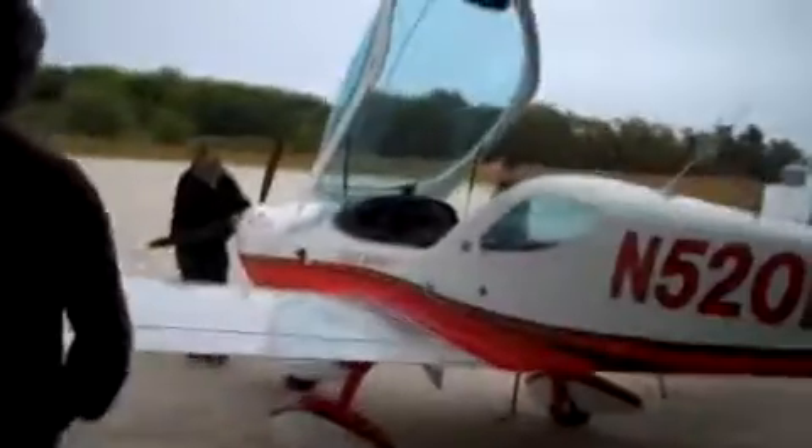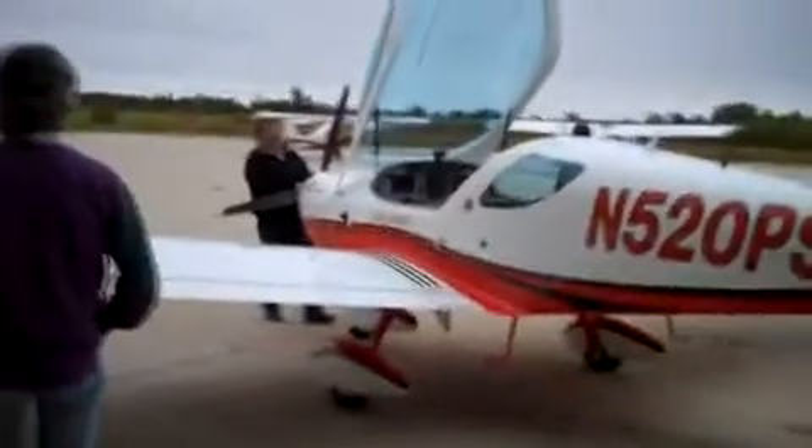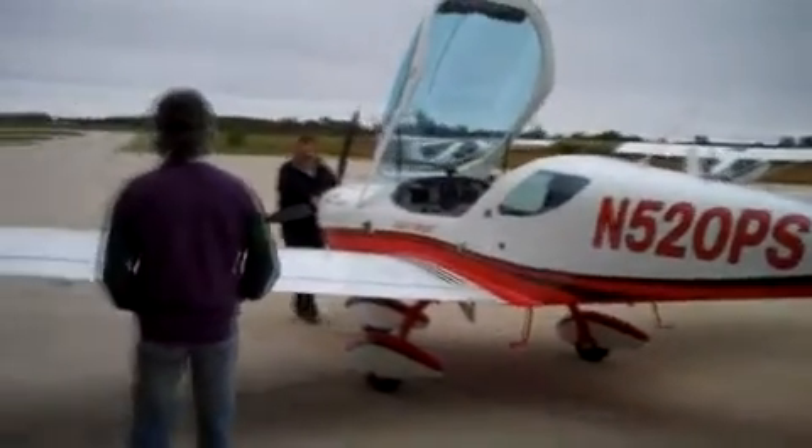I'll just keep my hands off of it. Sometimes that's the best tactic — just stay out of the way. Castering nose wheels are a little bit different animal.